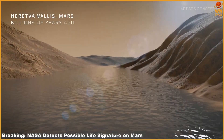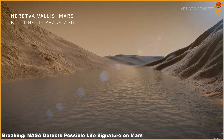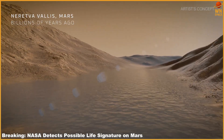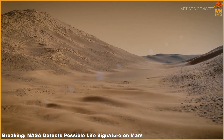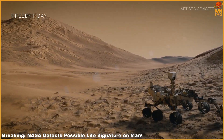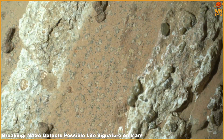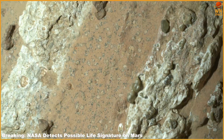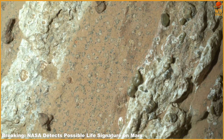A rock sample collected by NASA's Perseverance rover from an ancient dried riverbed in Jezero Crater may hold traces of long-lost microbial life. The material, extracted last year from a rock dubbed Cheyava Falls, has been named Sapphire Canyon and is now under close examination after researchers identified possible biosignatures. The findings were published Wednesday in the journal Nature.